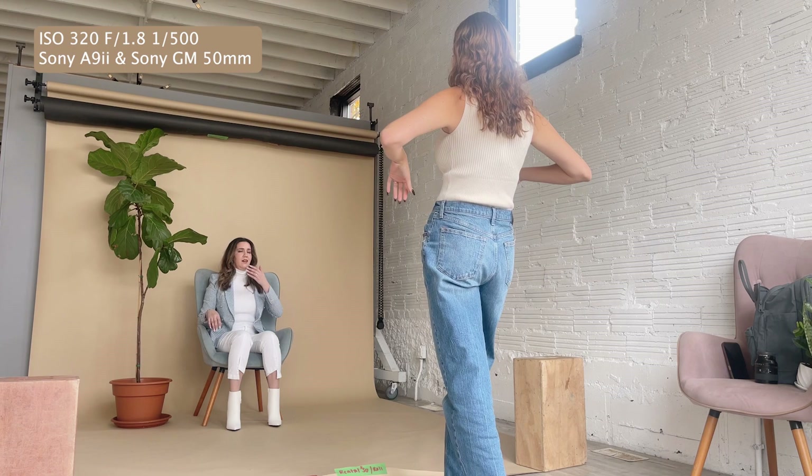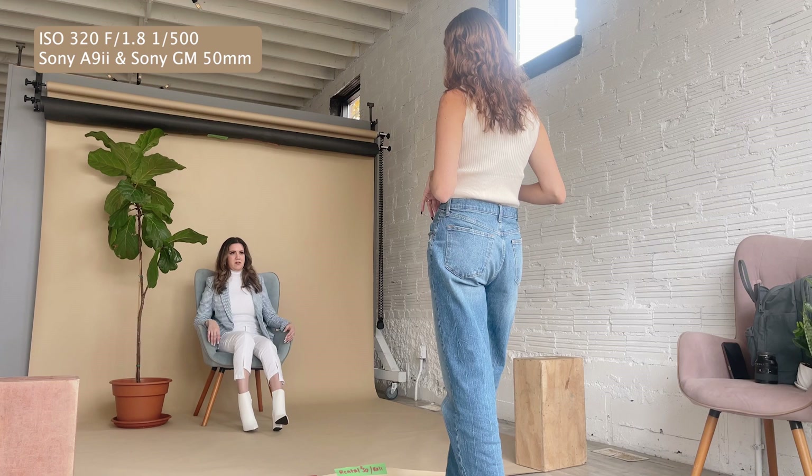Maybe you can cross with ankles. Yeah, that's good. No, you don't look like the godfather.